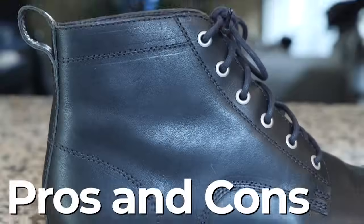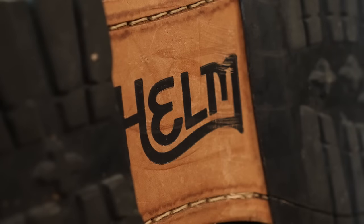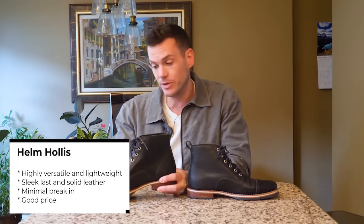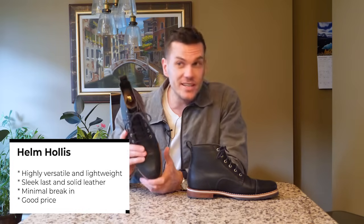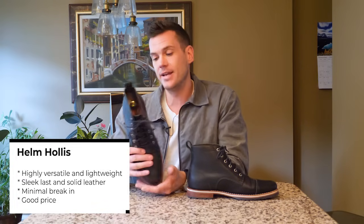Pros and cons. It is distinct — an impressive balance of work boot and modern city boot. It is extra lightweight for a resoluble boot, especially one that's so water resistant. The sleek last is pretty versatile. The leather is decent quality. There's not much of a break-in. Great shock absorption. And with a discount code, if it works, a good price.